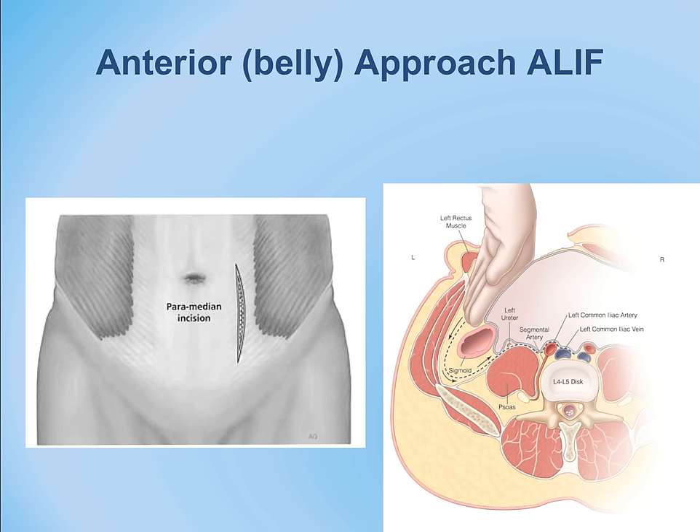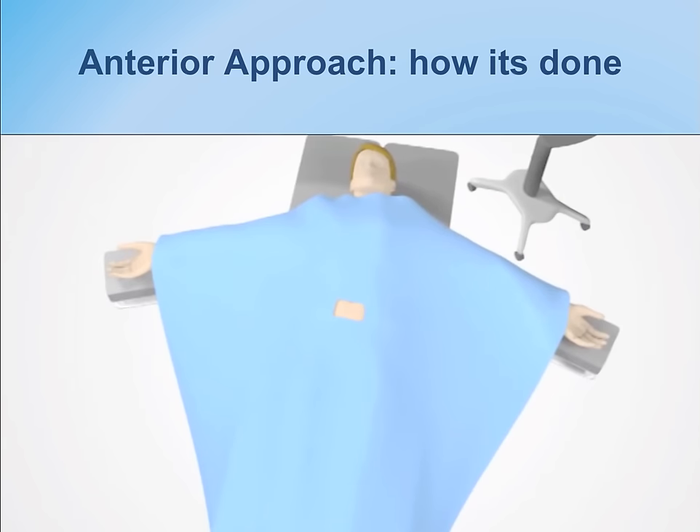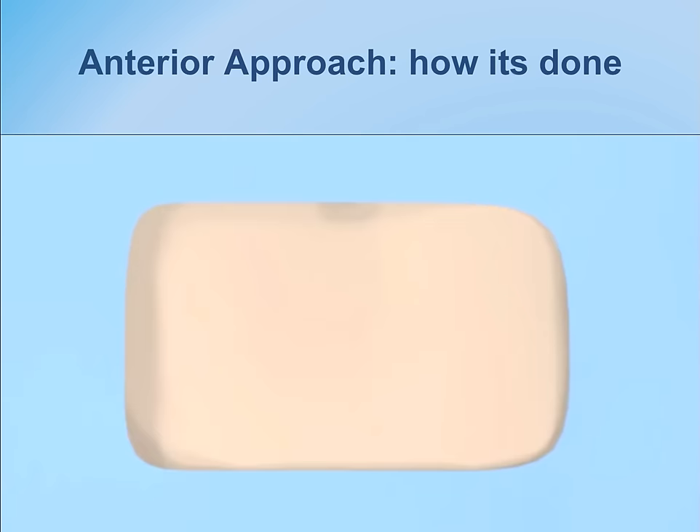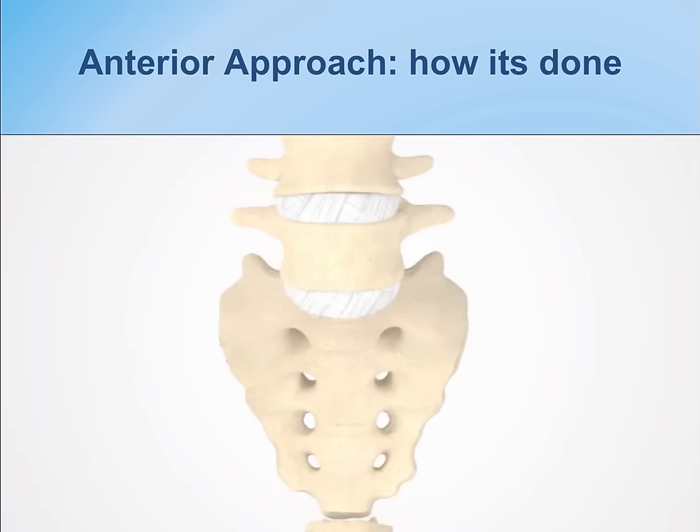This is a commonly performed spinal fusion approach — the anterior approach. The illustration shows the incision and the spine underneath. The goal is to remove the disc, most commonly the lowest at L5-S1, though upper discs can be removed as needed.